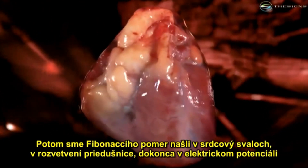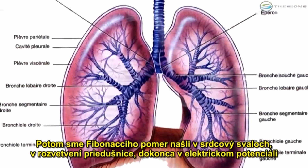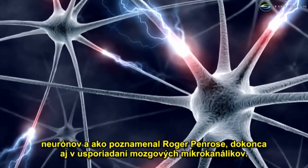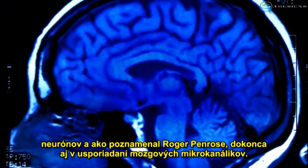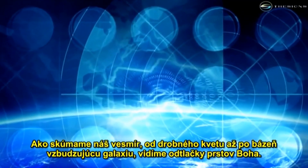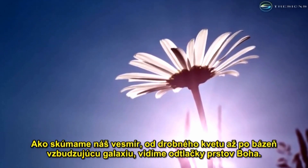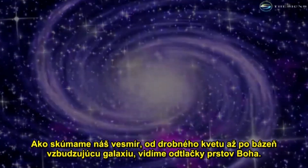We find the Fibonacci ratio in heart muscles, in bronchial tube branching, even in the electrical potential of neurons. And as Roger Penrose pointed out, even in the arrangement of the brain's microtubules. As we scan our universe from the tiny flower to the awe-inspiring galaxy, we see the fingerprint of God.